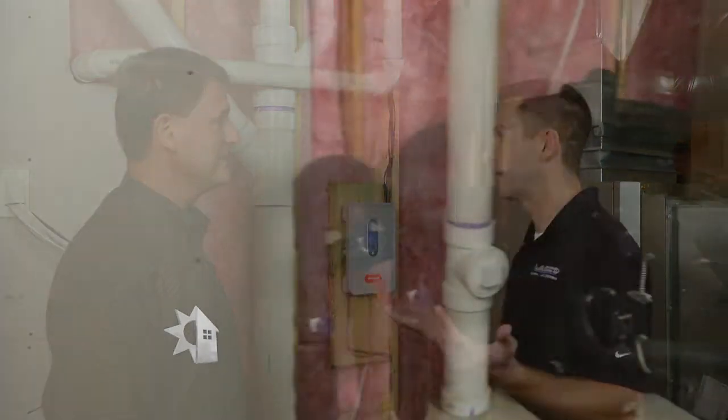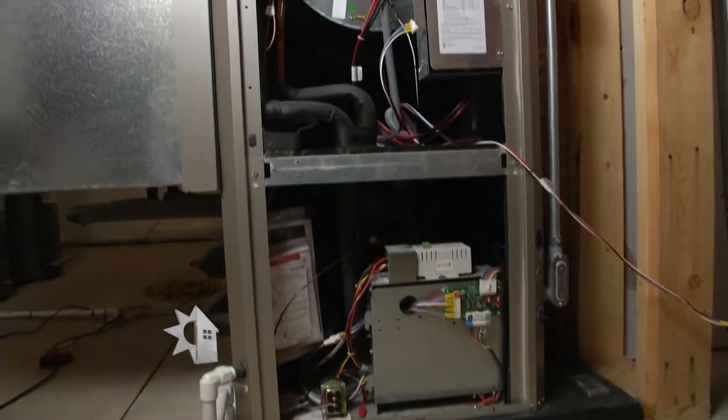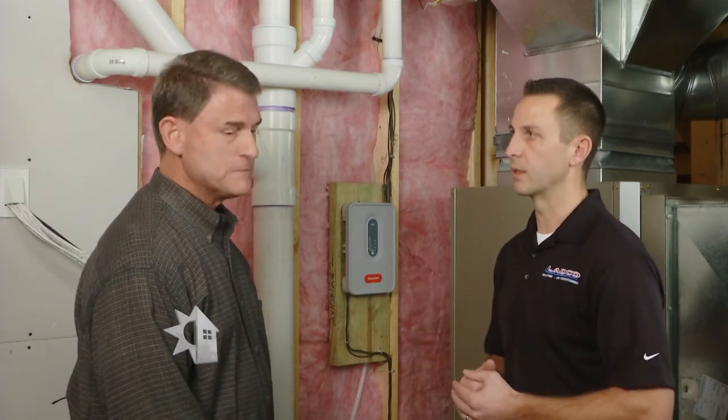For the homeowner it's pretty much the same as a standard system — keep the air filter clean. Outside of that, we recommend a professional comes in once a year to maintain it, make sure it's operating at peak performance, saving them money and protecting their warranty.